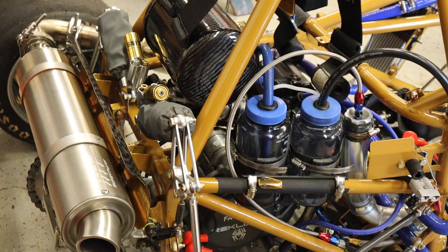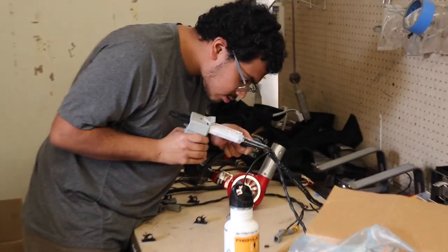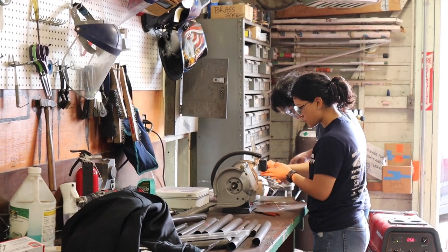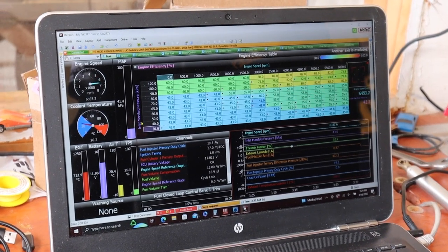But it's not just about building the perfect machine — it's also about developing the skills needed to succeed in a highly competitive environment. Members of Berkeley Formula Racing learn to work as a team, collaborate with others, and manage sophisticated projects under tight deadlines.